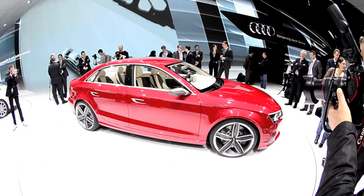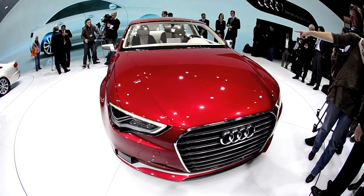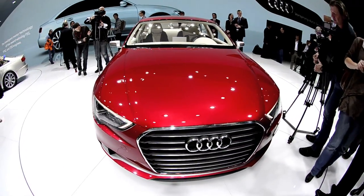The Audi A3 concept. The 408 horsepower turbocharged 5-cylinder proves that not all concepts need green credentials.